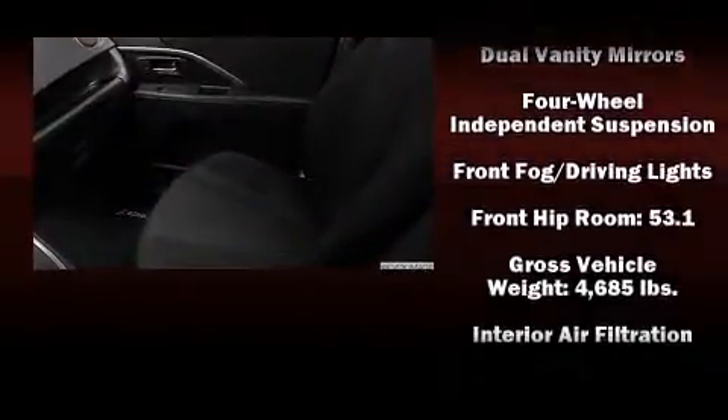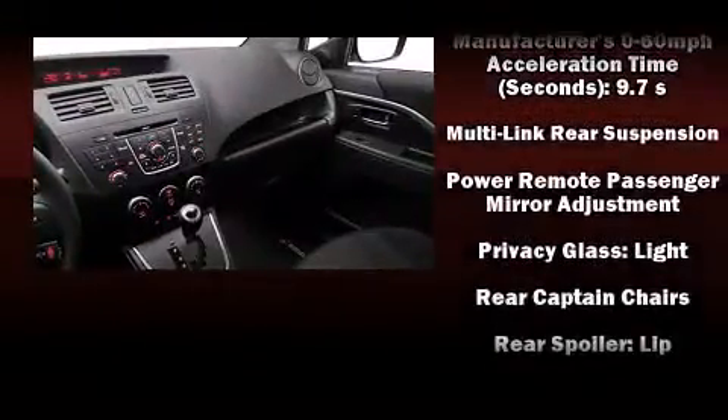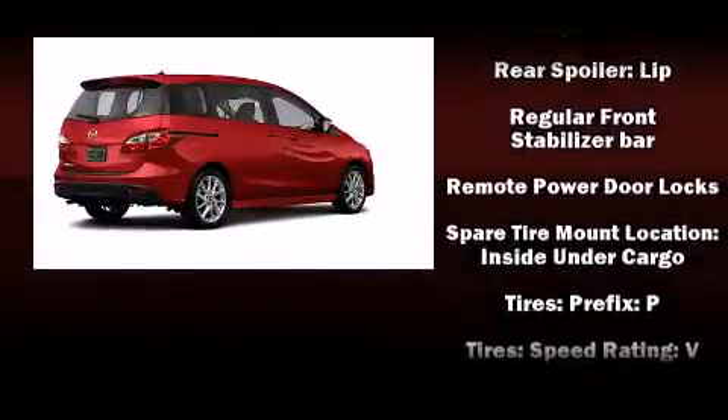Mazda ensures the safety and security of its passengers with equipment such as head curtain airbags, front side impact airbags, traction control, brake assist, ignition disabling, and four-wheel disc brakes with AVS.